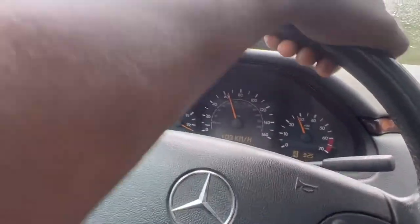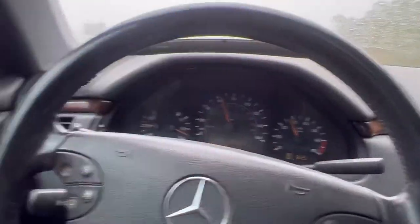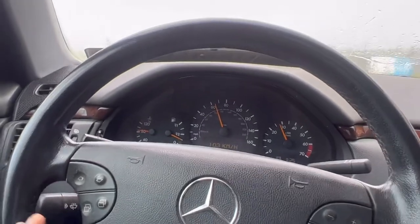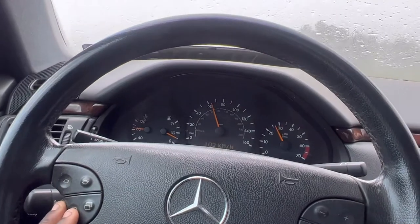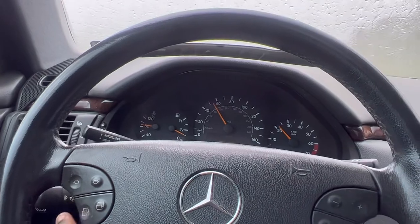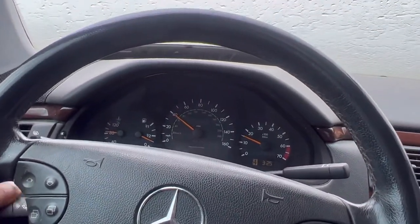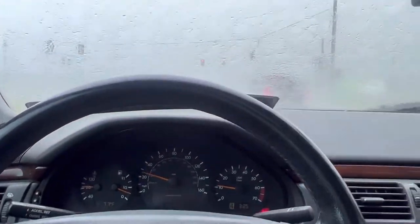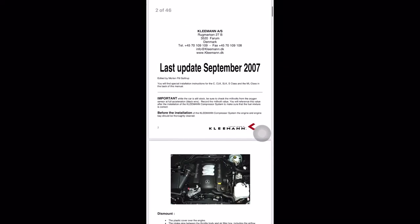After doing research, I think we can add some boost to this car that it deserves. I mentioned in another video that I didn't think there were any upgrades for it, but it feels like there's actually room. With the C32 AMGs that have a supercharger on there, they've got a crazy amount of things you can upgrade.